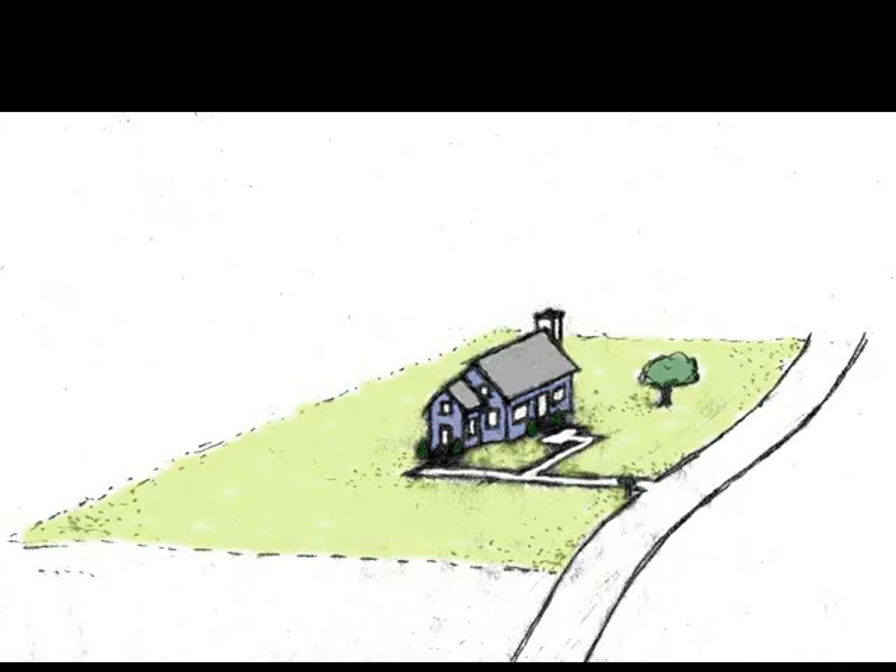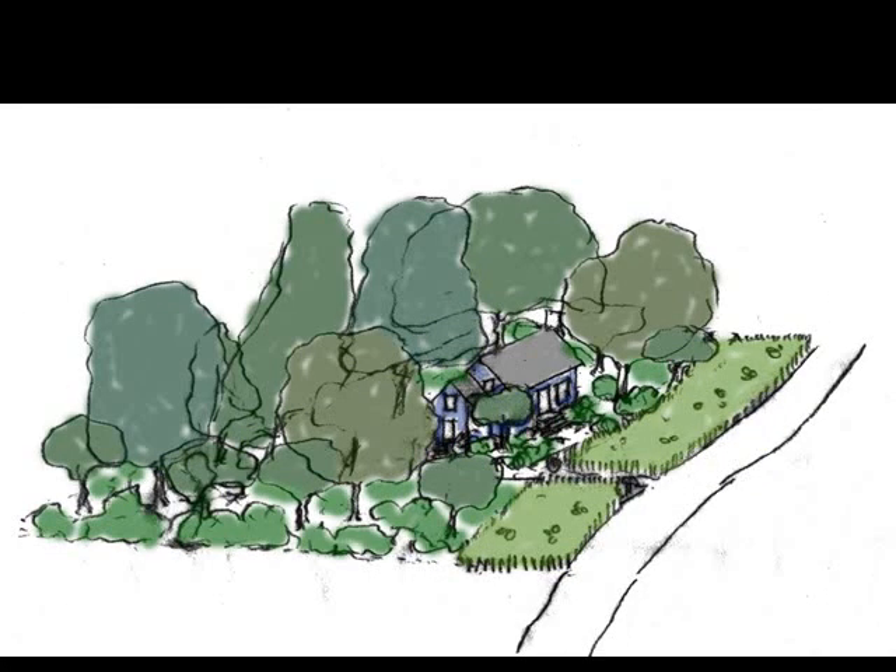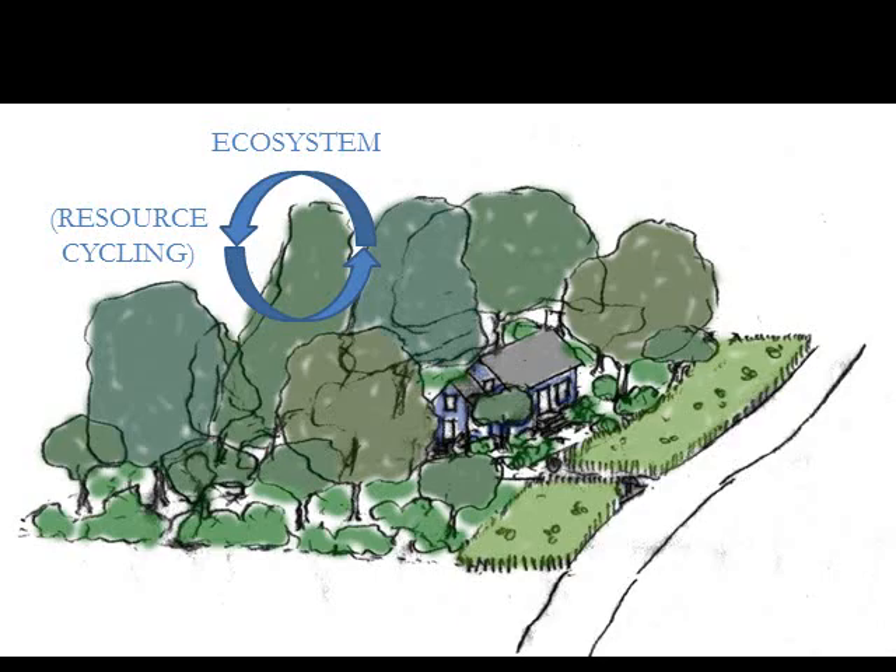Maybe this was your house, and maybe you planted an ecosystem around your house, which is great, where all the resources — all the good stuff in the ecosystem — is used by lots of things.